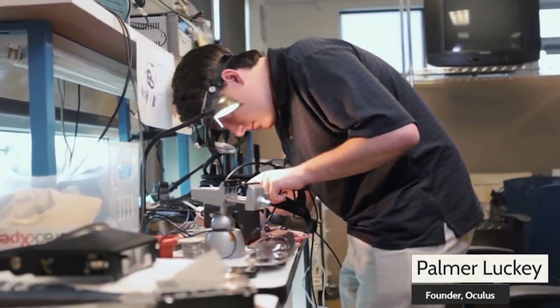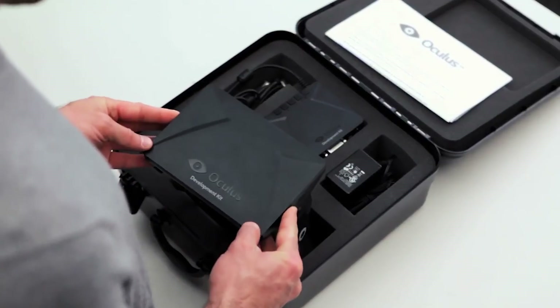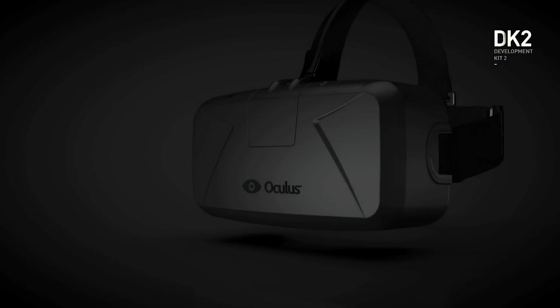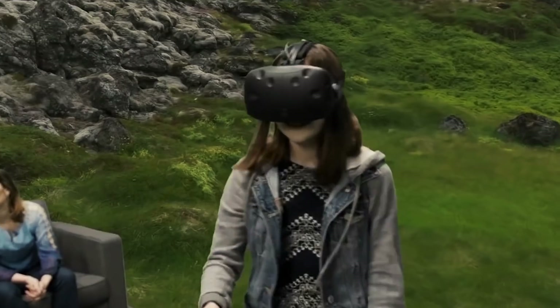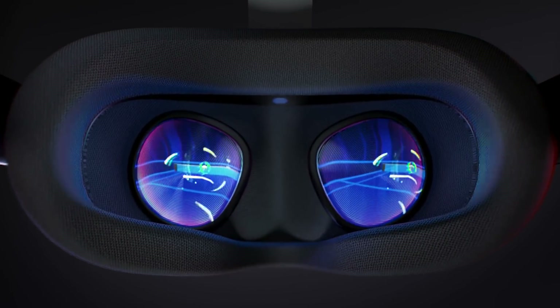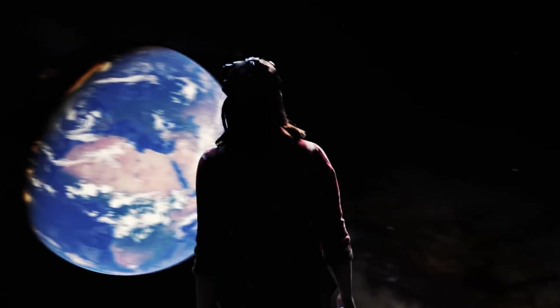Looking back at the 2010s, VR has been steadily growing and improving as a medium over this time. Starting in 2012, the Oculus Rift dev kit allowed us to look around in a singular spot — 3 degrees of freedom. In 2014, the Oculus Rift DK2 let us move around a little bit in that spot — limited 6 degrees of freedom. In 2016, the HTC Vive increased our movement range and tracked the controllers we're using — room scale. Lastly, the 2019 Oculus Quest brought wireless virtual reality to the masses — arena scale, if you have the space for that.